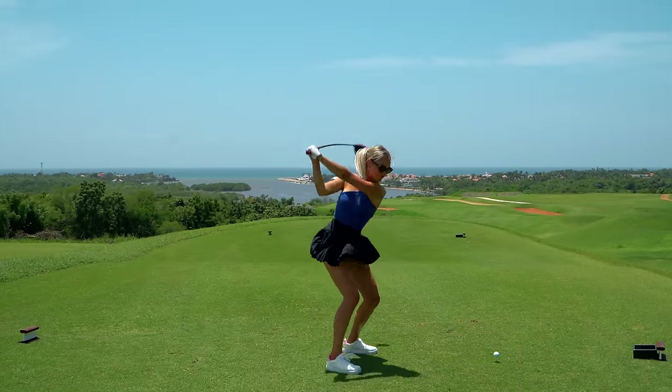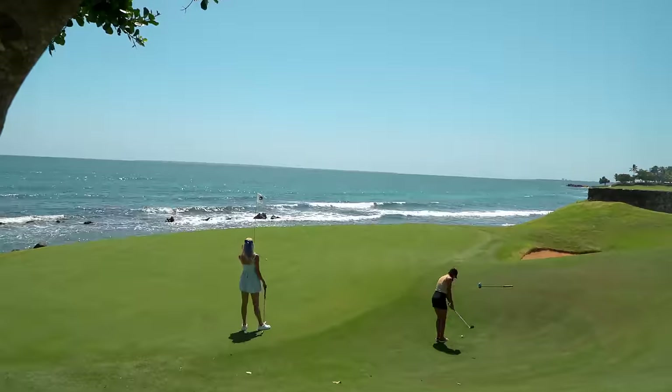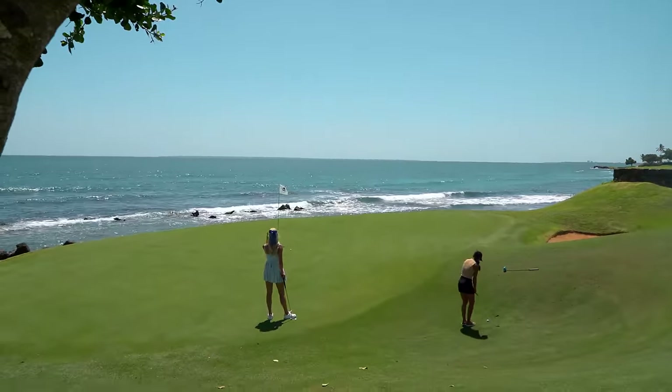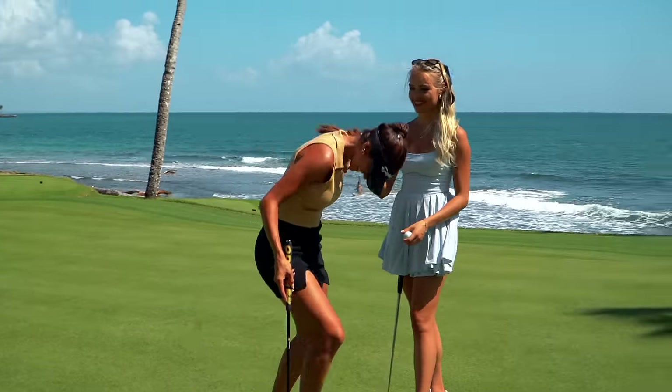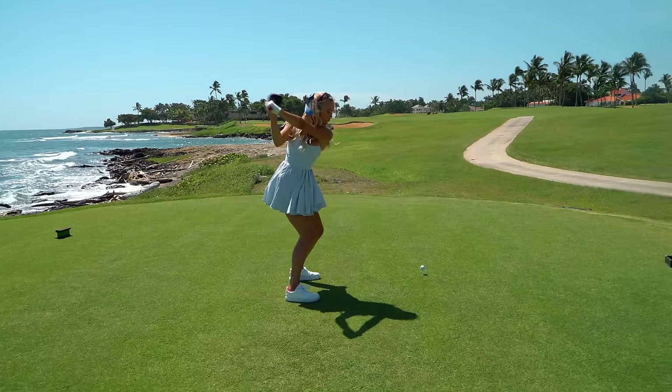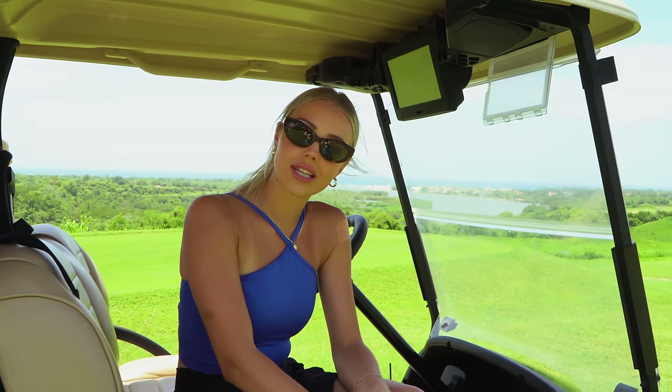Today I wanted to share the three most scenic holes out here. We've got a view of the ocean and a river — it is just stunning. Tomorrow I'm playing Teeth of the Dog, which is the course they're known for out here, and I'm going to be playing with Carol. Stay tuned to see Teeth of the Dog in the second half of this video.